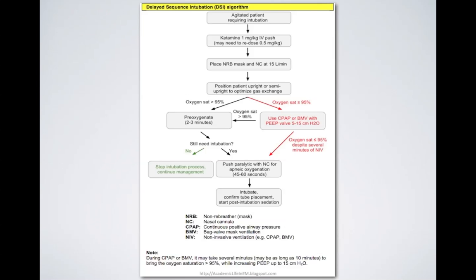If we follow the Academic Life in Emergency Medicine PAUSE verbal card on DSI, we can use the same adult algorithm. Agitated patient requiring intubation: give them ketamine, allow them to chill out, pre-oxygenate them appropriately, and proceed with your intubation in a calm and controlled manner.